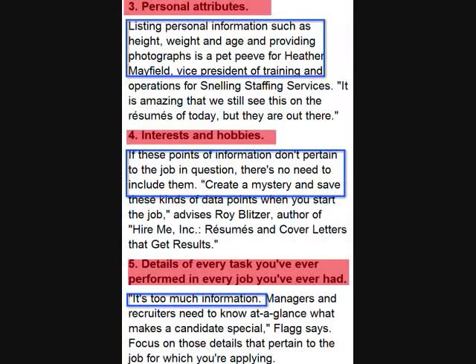Continuing with blunders on resumes: listing personal information is not necessary. Information such as height, weight, age, sex, or photos should be omitted. In addition, hobbies and interests on a resume are usually irrelevant. However, if those interests or hobbies pertain to your objective or the position you are applying for, definitely list them.